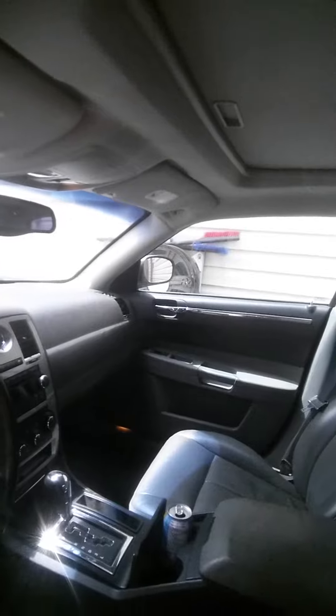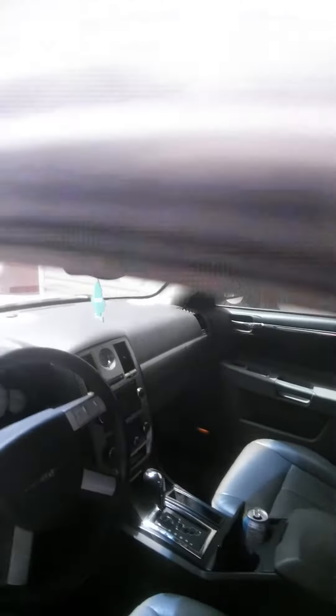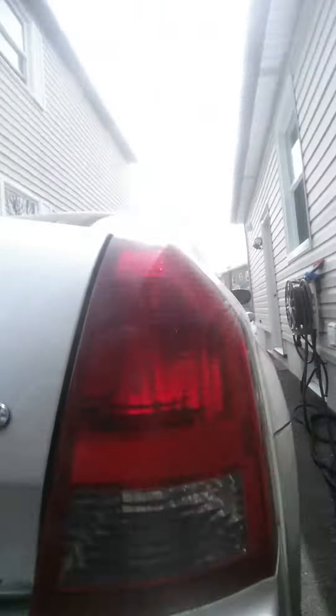Hopefully you guys can see that. It has leather, cruise control — the whole shebang. The little rust bubbling I gotta fix is right here. As you can see, there's a bit of rust bubbling there, a few little cracks right there, and a little bit more bodywork right here. That's about it to do.